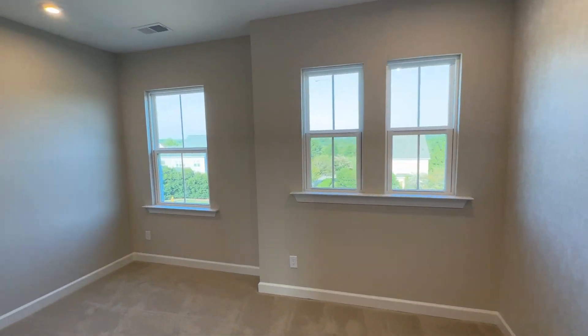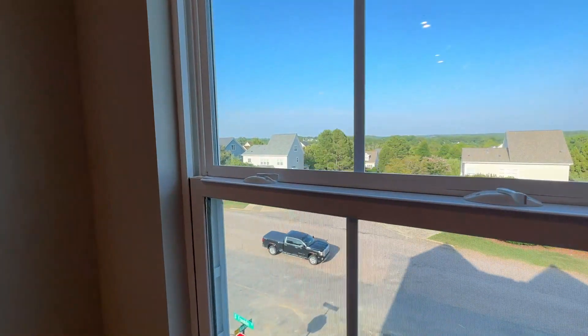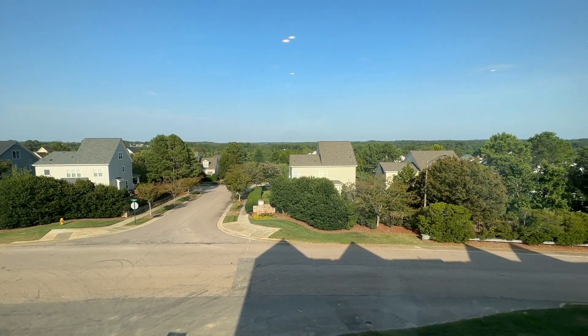This particular unit faces directly onto South Franklin Street, which will get you into downtown Wake Forest in literally about two minutes — there's only one stoplight. Being directly on the street isn't bad because these are pretty well built; there's really not a lot of sound coming in from the street.